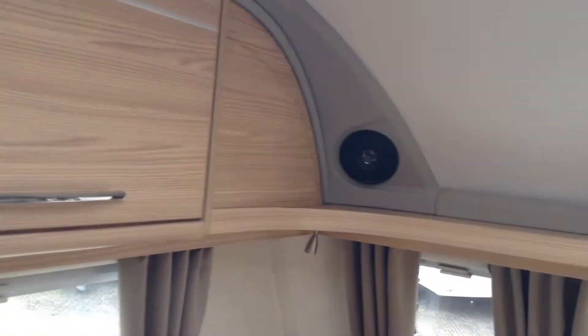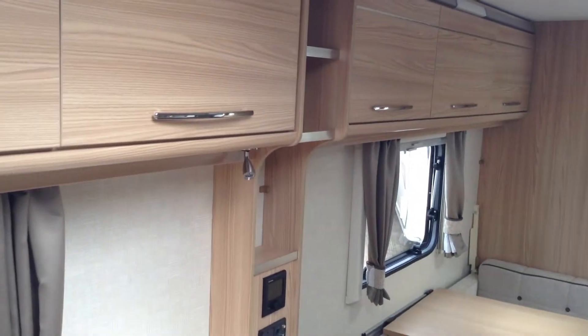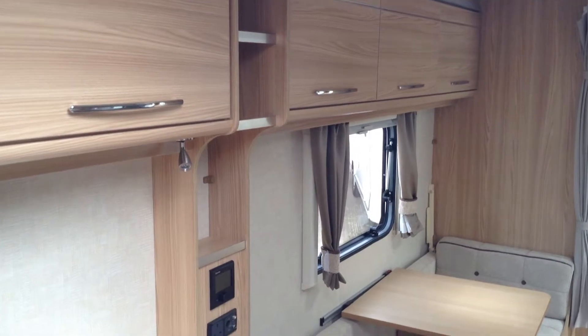Comes with a stereo system. All the lockers are nice and flush — very smart they are too. There's overlocker lighting, LED, and under lighting. Flying night screens throughout.